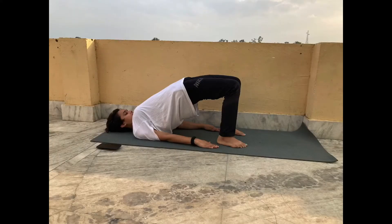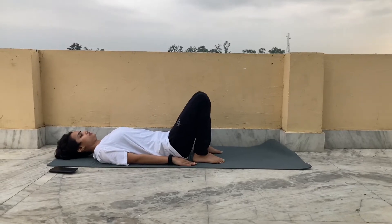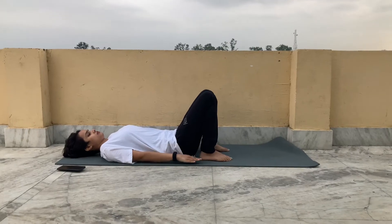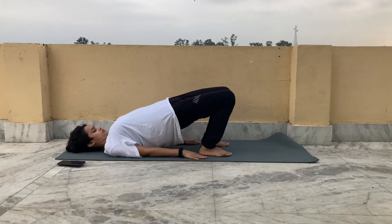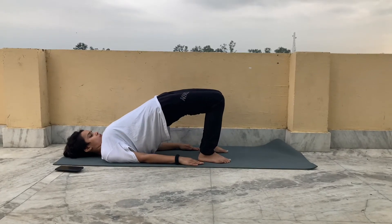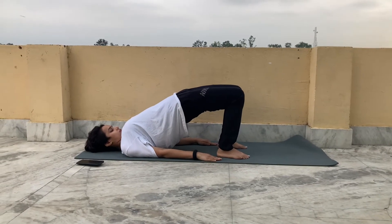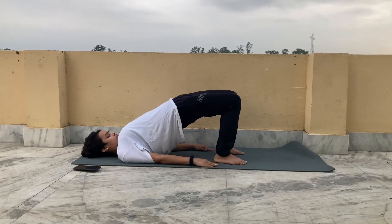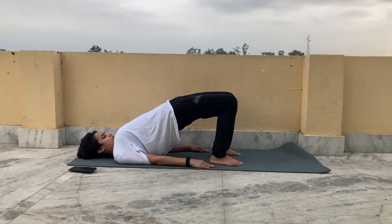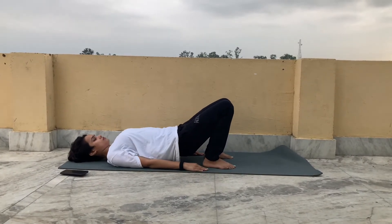Next yoga will be bridge pose. Take your mat, bend your knees, and keep both palms on the sides of your hips. Then slowly inhale, lift your upper body, and try to tuck your chin to the chest. This is your neck stretch and it increases blood circulation to your thyroid gland. You can hold this as long as you can, and you have to do three repetitions.